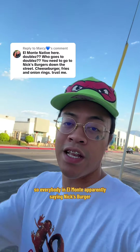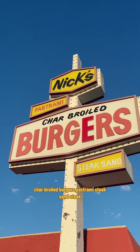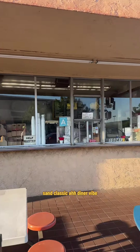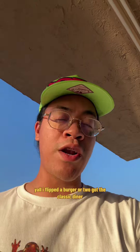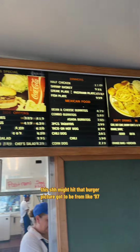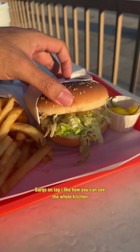Everybody in El Monte apparently says Nick's Burger is one of the best spots to eat out here. Nick's charbroiled burgers — pastrami, steak sandwiches — classic diner vibe. Old school menu, and you can see the whole kitchen. That burger picture on the menu has got to be from like '97.